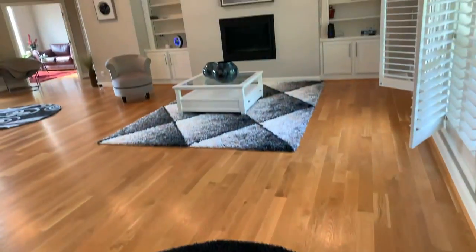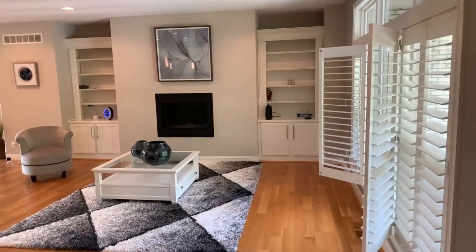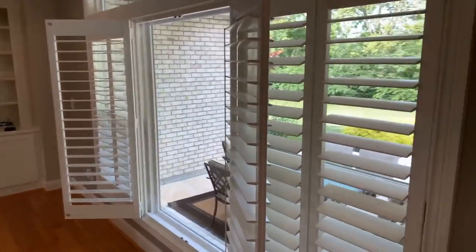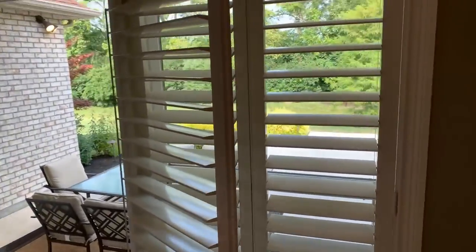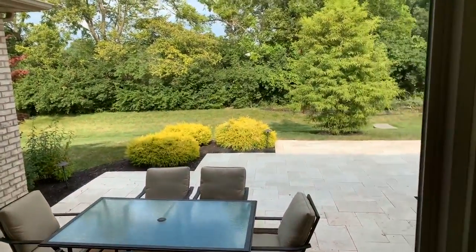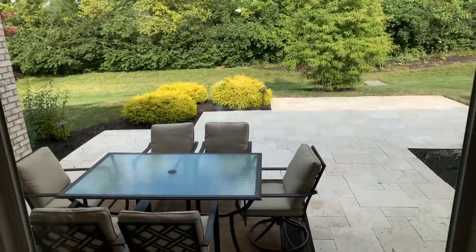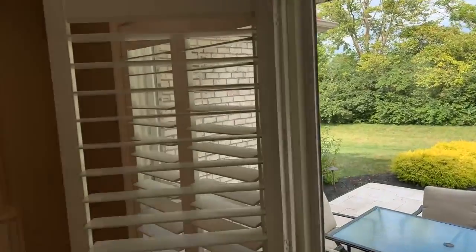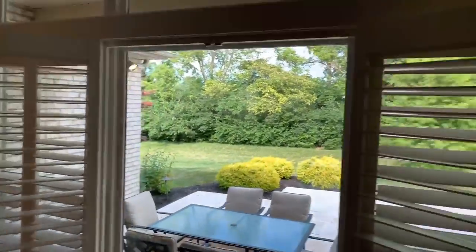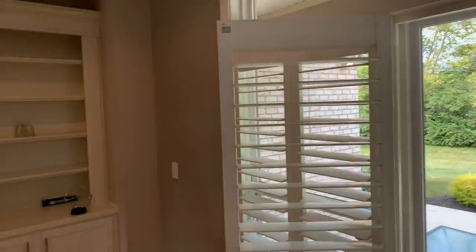You can already see to the right another bay window that opens to the backyard as well - beautiful scenery. We wake up every single morning and open up these blinds to a gorgeous view. We love these blinds - I've never seen blinds like this.